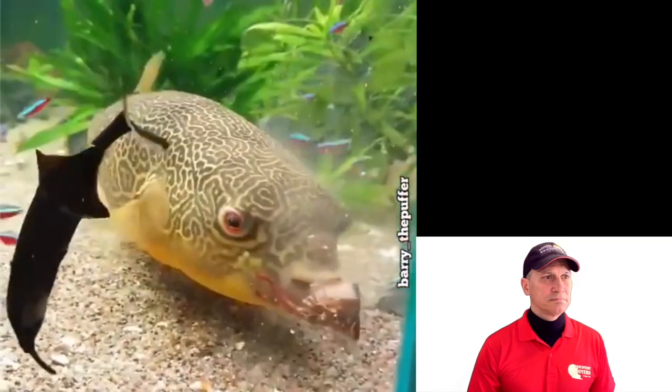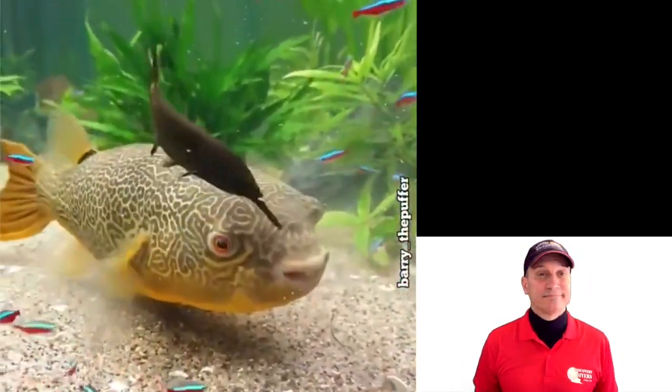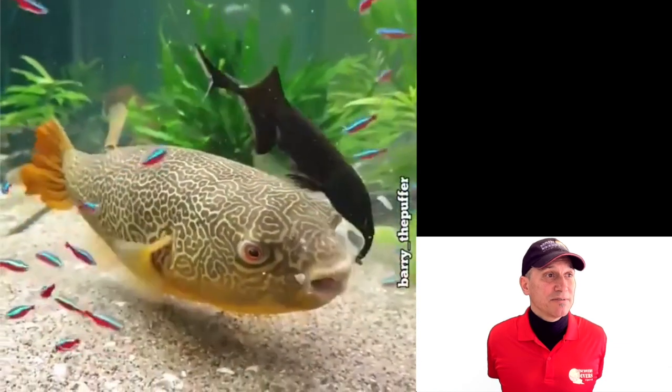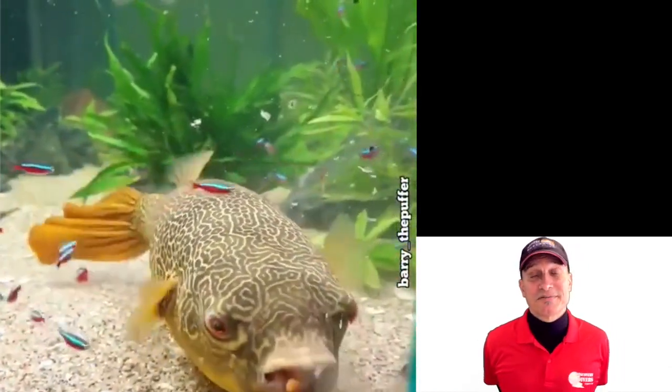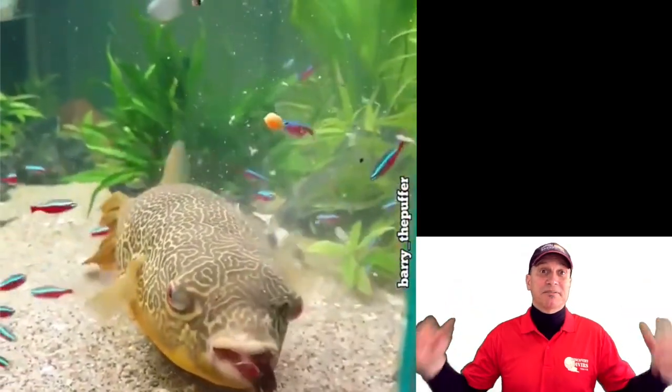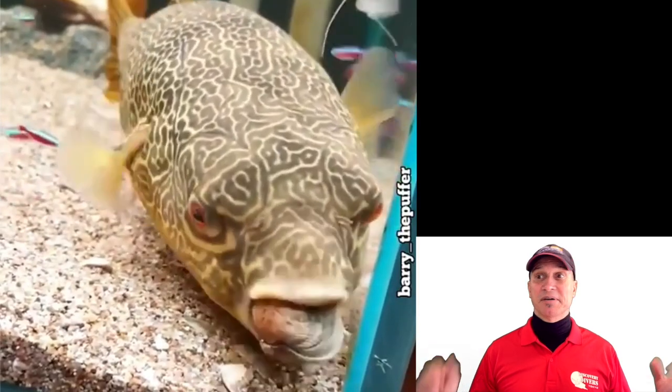So according to Wikipedia, MBU Puffer — by the way I don't know how it got the name MBU Puffer, it doesn't say. Otherwise known as the giant freshwater puffer. This thing is freshwater. Actually I didn't know there were freshwater puffers — there are 30 species of freshwater puffer. I had no idea.